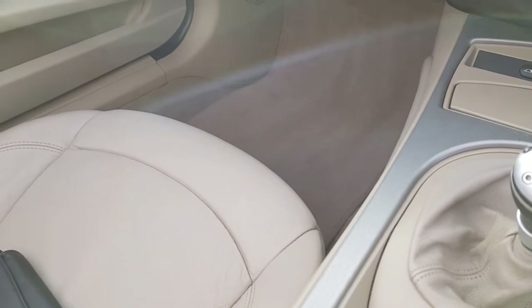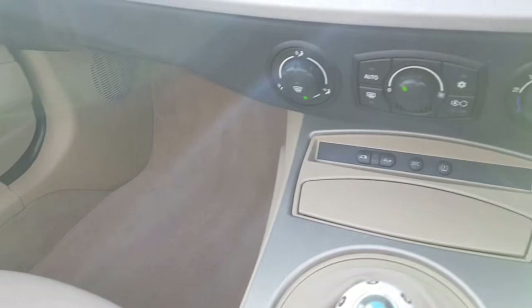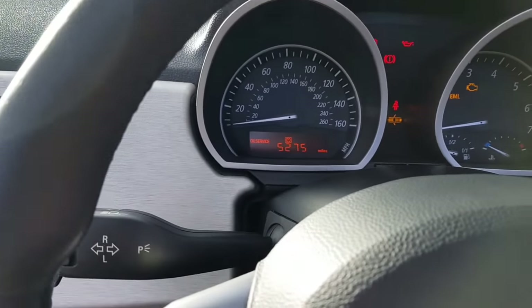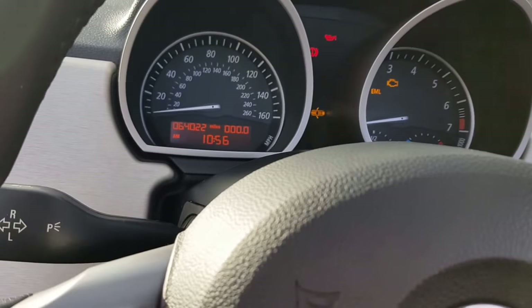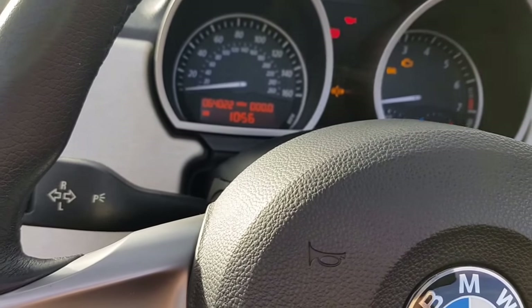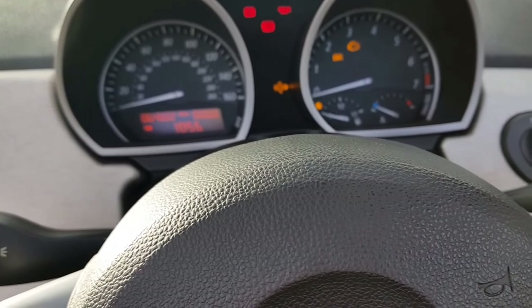The sand beige leather has worn quite well. Original carpet mats, it's all been cleaned. Another 5,200 miles to its next service. 64,022 miles — lovely mileage for the age of the car.